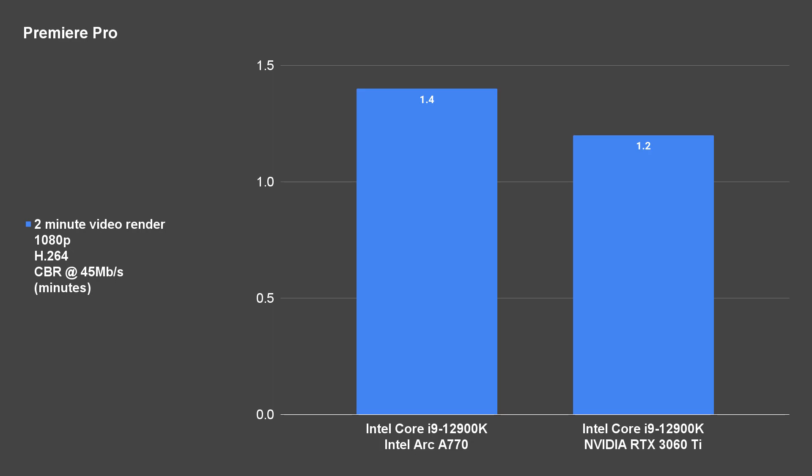However, for other apps like Premiere Pro, there are a lot of effects that are GPU accelerated and that can speed up the whole editing process flow. But ultimately, the rendering times when we do our usual 2-minute video benchmark, there is no difference at all. So I would say they are both pretty much comparable here.